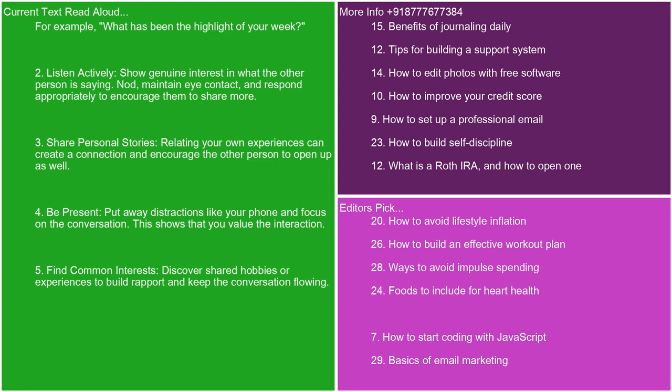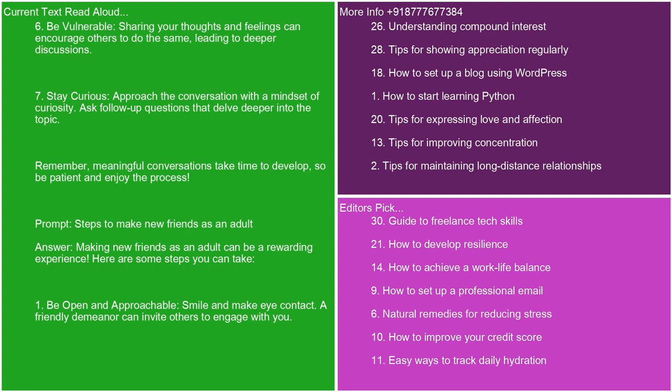4. Be present. Put away distractions like your phone and focus on the conversation. This shows that you value the interaction. 5. Find common interests. Discover shared hobbies or experiences to build rapport and keep the conversation flowing. 6. Be vulnerable. Sharing your thoughts and feelings can encourage others to do the same, leading to deeper discussions. 7. Stay curious. Approach the conversation with a mindset of curiosity. Ask follow-up questions that delve deeper into the topic. Remember, meaningful conversations take time to develop, so be patient and enjoy the process.